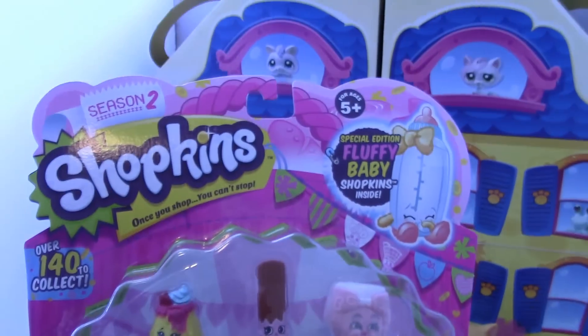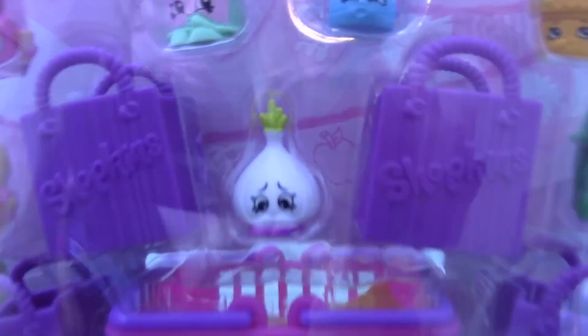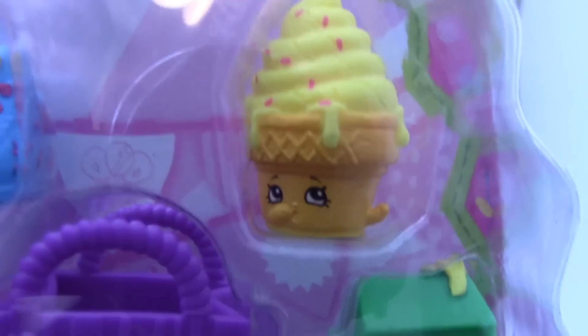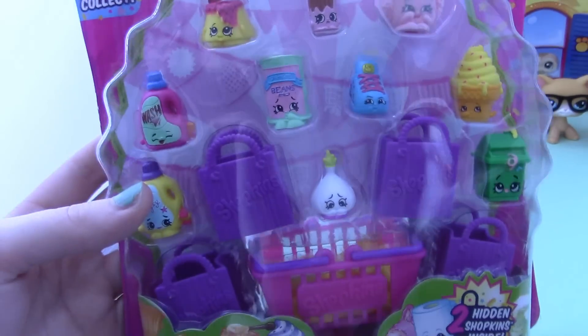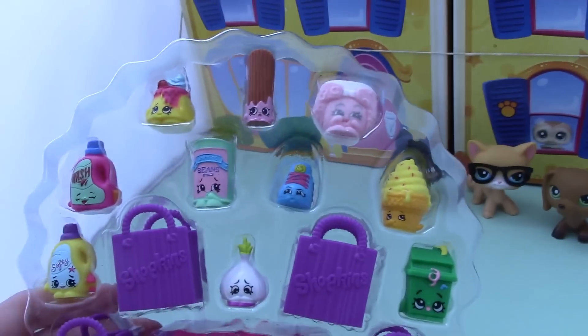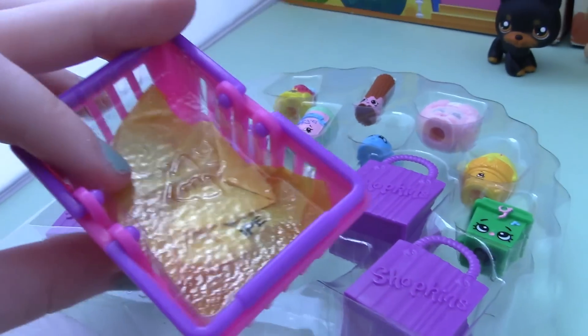So this is the one I got — it comes with two shopkins. Oh my gosh, I'm so excited. I really love this little onion and this little ice cream and the cute little shoe. They're just all so cute. Okay, let's open it. So I took the back off and we get to see our two mystery ones.